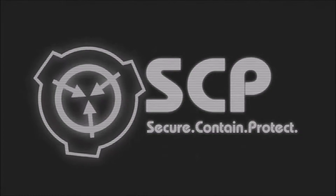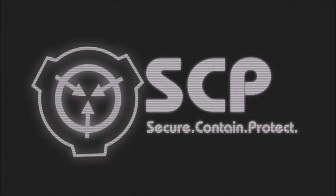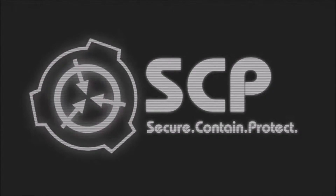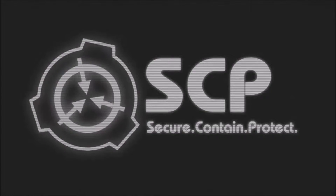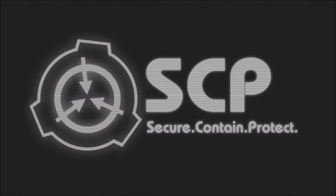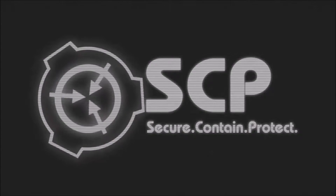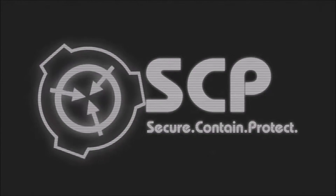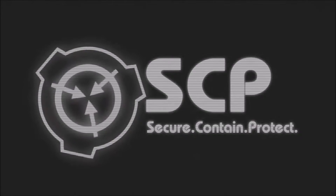SCP-003-2 contains an internal power source of an anomalous nature, which appears to have been losing power since several centuries before discovery. It is considered probable that SCP-003-2 was created for the purpose of containing SCP-003-1. Partially interpreted data recovered from SCP-003-2 may refer to a past and/or potential future LK-class restructuring event caused by SCP-003-1. SCP-003 was located by remote viewing team SRV04-Beta; it appears possible that SRV04-Beta was deliberately contacted by SCP-003-2.